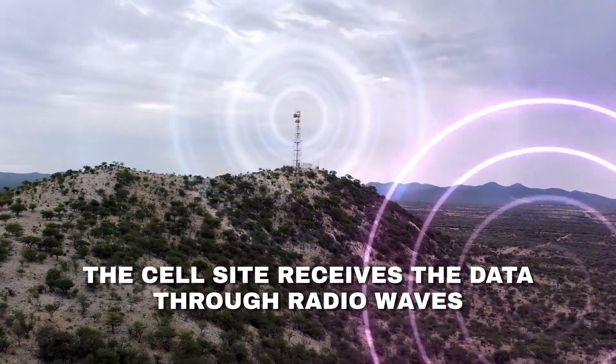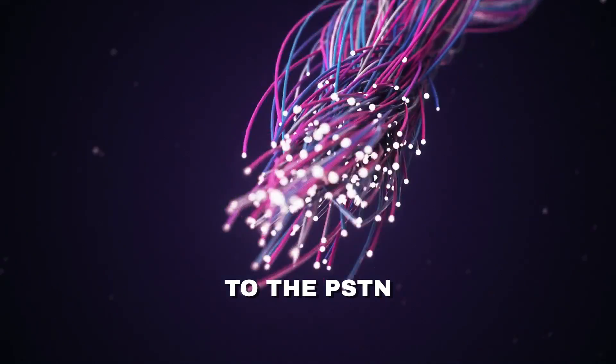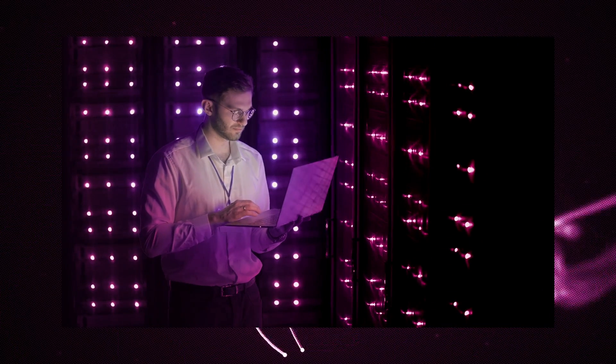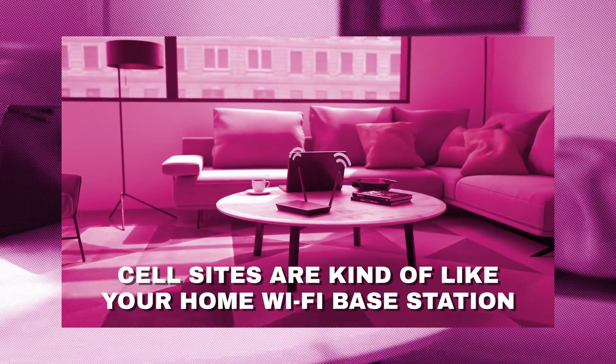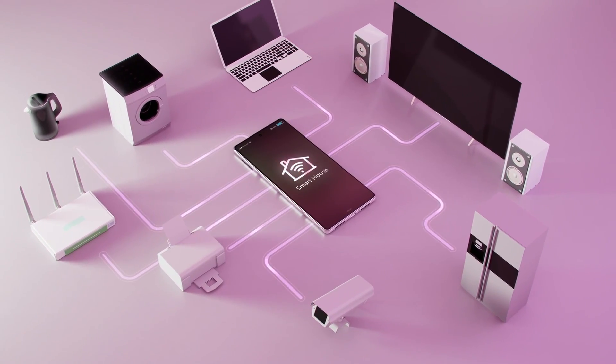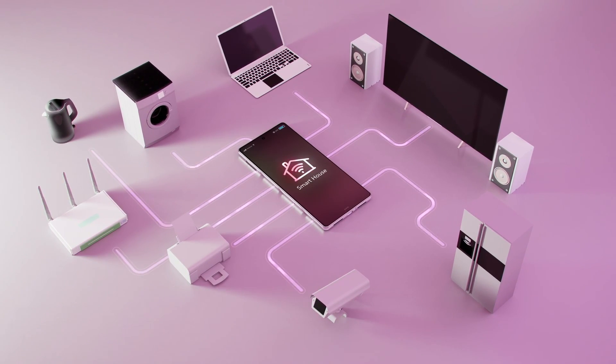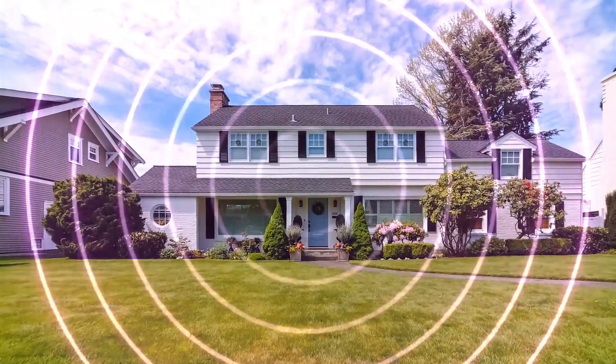When I place a call on my cellular phone, the cell site receives the data through radio waves and sends the signal through a physical line, like fiber optic cable, to the PSTN or public switch telephone network. Cell sites are kind of like the base station for your home's Wi-Fi — all of the devices in your home connect back to the physical network through the base station, a wireless solution for a wired connection. Your home is servicing all of the devices within its walls, and even some outside of it, with overlap of the coverage.